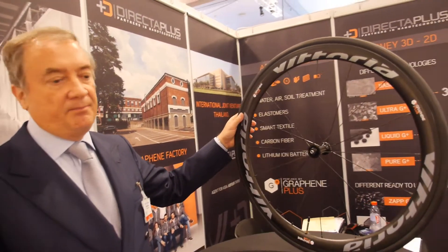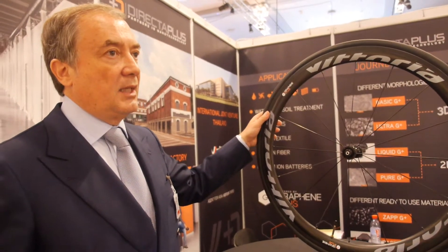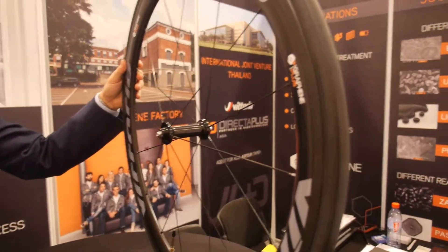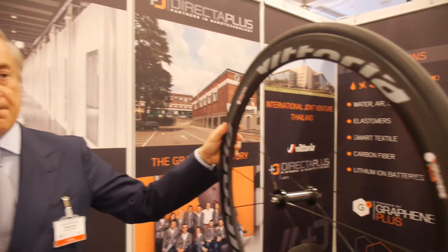It is an incredible new product. It is not incremental innovation — it is a disruptive innovation. It is the fastest tire in the world. Wow, that's fantastic.